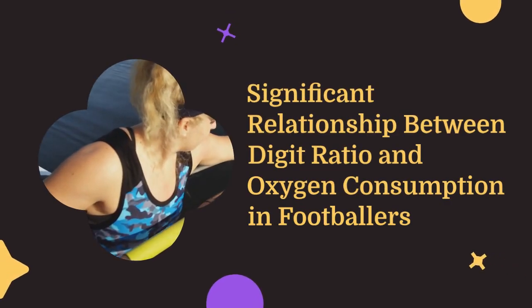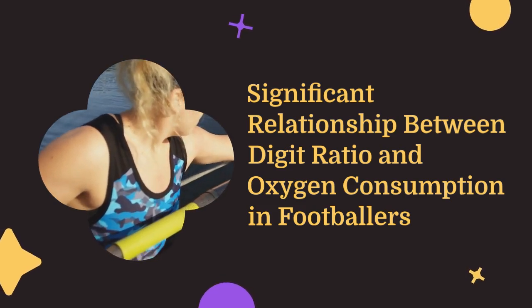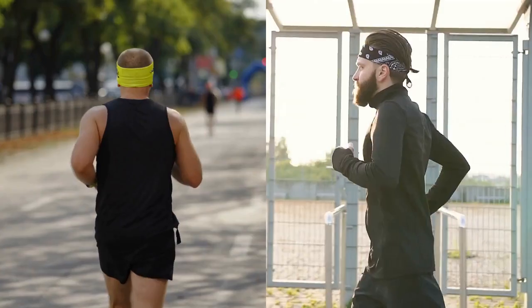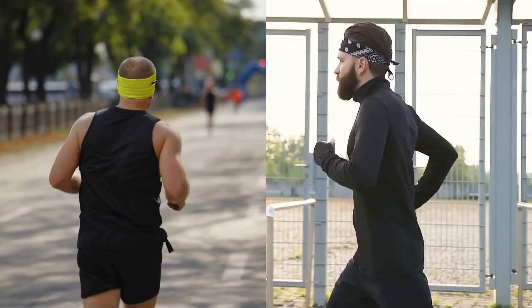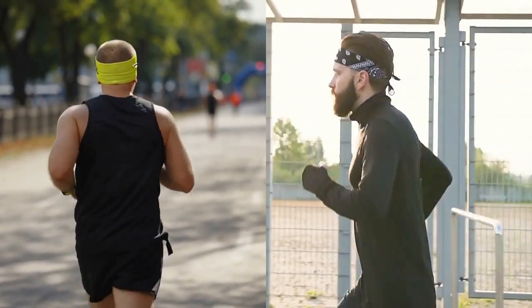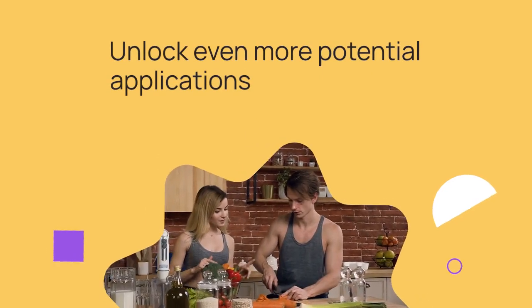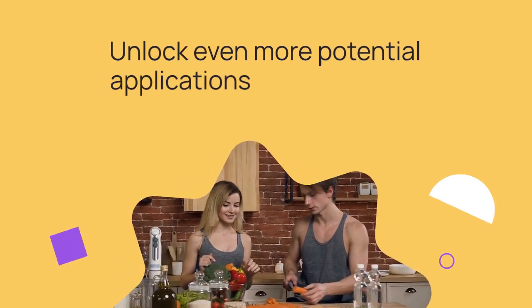In summary, this groundbreaking study highlights the significant relationship between digit ratio and oxygen consumption in footballers. The findings not only enhance our understanding of athletic performance, but also offer valuable insights into metabolic processes relevant to disease outcomes. Further research could unlock even more potential applications of this fascinating link.